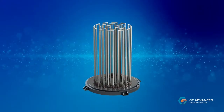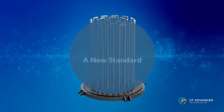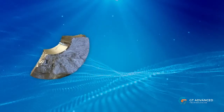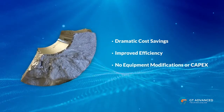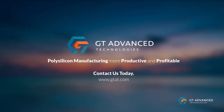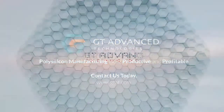The result of years of development and testing, GT Advanced Technologies' tube filaments usher in a new standard for the polysilicon industry, offering dramatic savings in cost and improved efficiency with no equipment modifications or capital expenditure. Talk to GT Advanced Technologies today about how we can make your polysilicon manufacturing more productive and profitable.